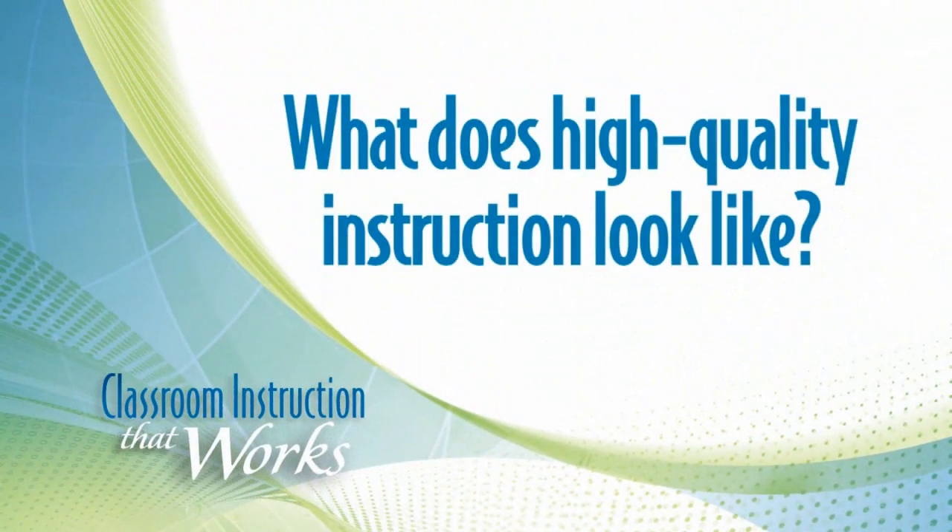What does high quality instruction look like? Classroom Instruction That Works answers this question by summarizing the research on instruction over the last 40 years and presents that research in ways that help teachers know what strategies to use and how, when, and why to use them.